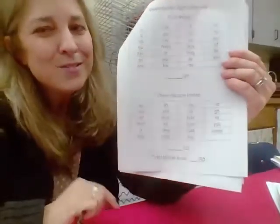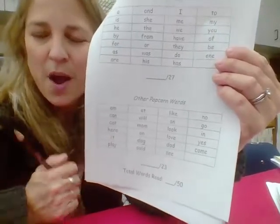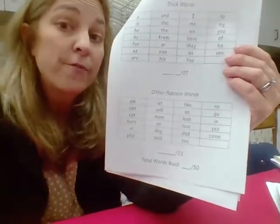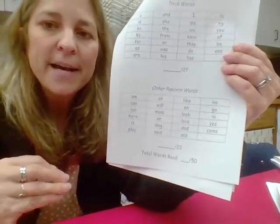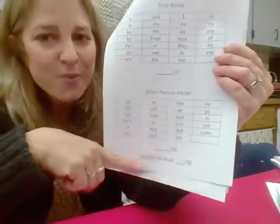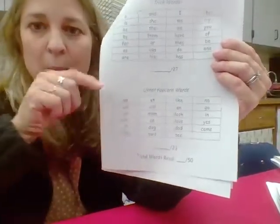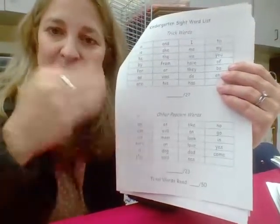These are the kindergarten sight words. Your child is expected to know 26 for the report card; however, all 50 are introduced and we'd definitely like them to know all of them. On the top of my newsletter every month I have four to five sight words, and as the year goes on there are more. I usually do two a week as the year goes on — right now we're just doing one. The words introduced are on the newsletter you get for the month.